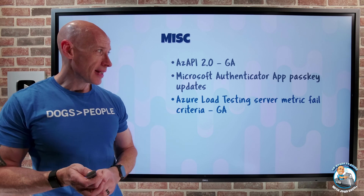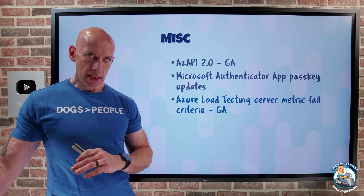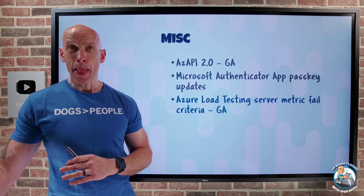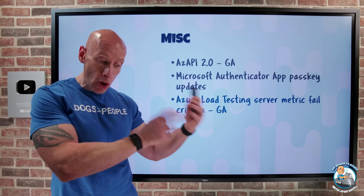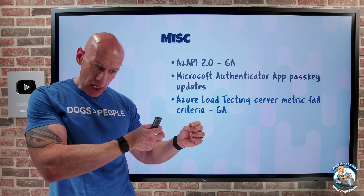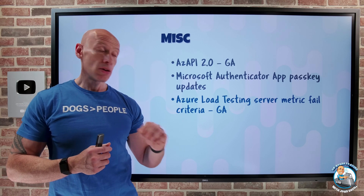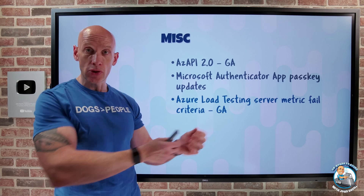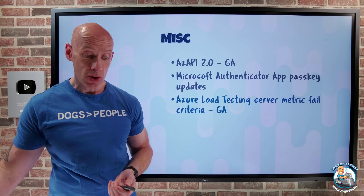Azure Load Testing now has server metric fail criteria available. Azure Load Testing provides a fully managed load testing environment built on Apache JMeter scripts, and it can also use Python code to leverage Locust. You can now use server metrics as part of a test failure condition in your overall test. The managed identity your Azure load test runs as needs read access to the metrics of the resource, but once you configure that, you can use those server metrics.